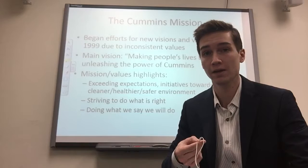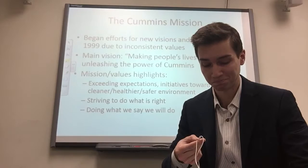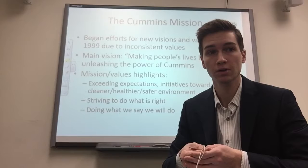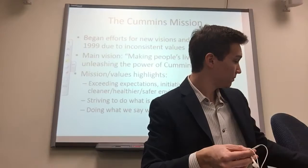They also strive to do what is right — to be ethical no matter what, even if it means losing money or a couple of customers. Being ethical is one of their main missions. They also honor their promises and do what they say they're going to do. That value is going to be central to the debate within this case study, as we'll see whether Cummins is willing to stick with their original promise.